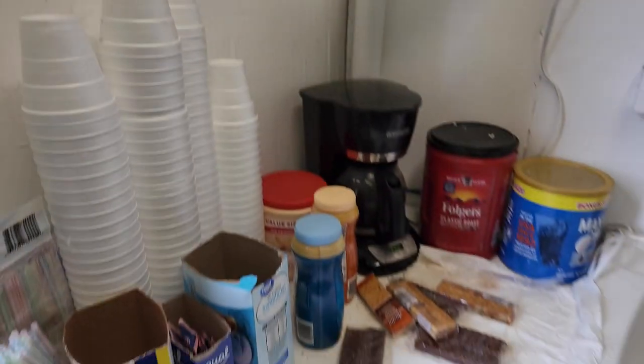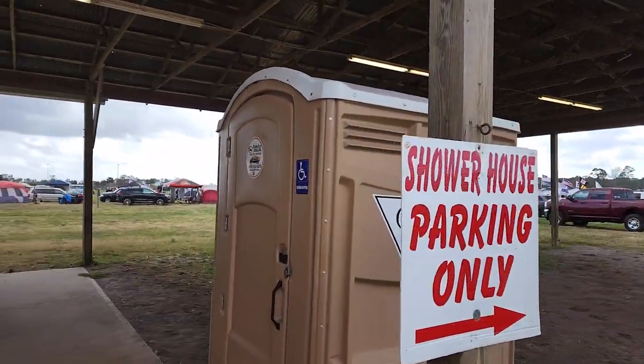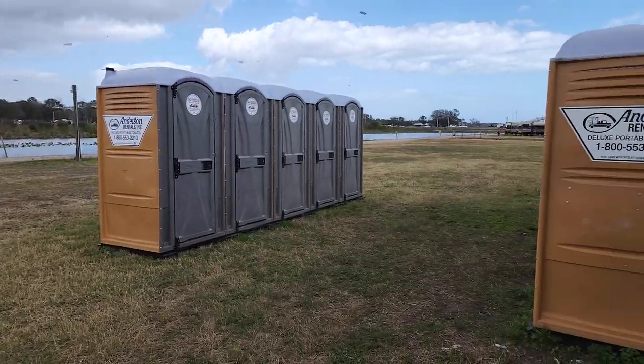They've got hot coffee in the morning. For the rest of the time you'll need to use the porta-potties for bathroom duties.